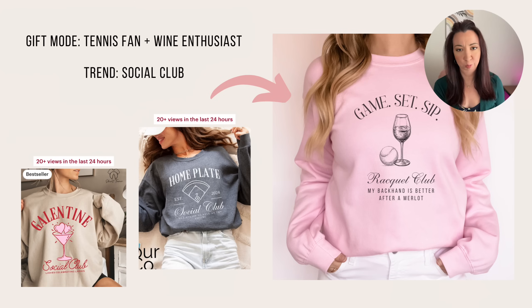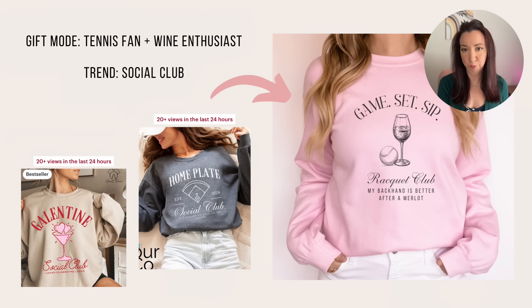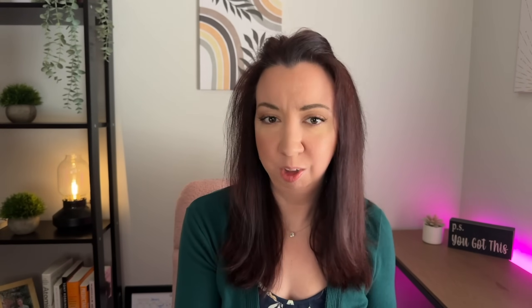Next is for the tennis fan plus wine enthusiast. The trend I was going after was the current social club trend — I'm seeing this in tons of niches like pickleball and bachelorette shirts. Normally you see these with more of a martini spin, so instead I'm using the wine enthusiast persona for a different take. The wording came from my ChatGPT prompt — it's a play on the traditional phrase 'game, set, match,' and is instead 'game, set, sip.' Instead of social club, I changed it to racket club, and there's a funny little phrase at the bottom: 'my backhand is better after a Merlot.' Remember, creating products based on market demand is not about you — it's about the ideal person searching and buying either for themselves or for someone they know.